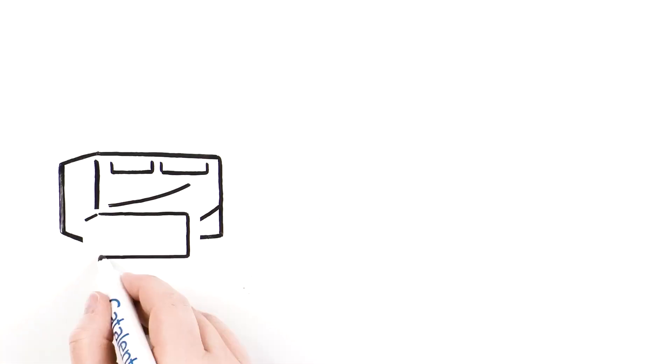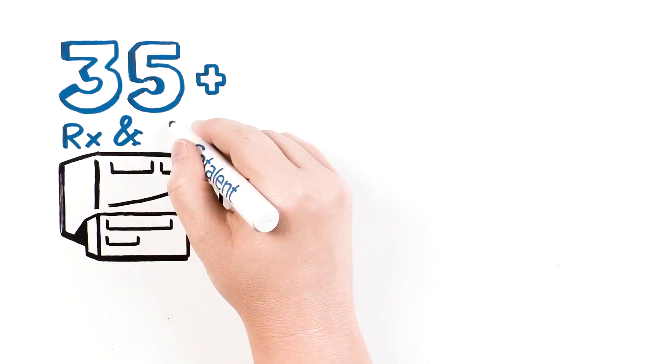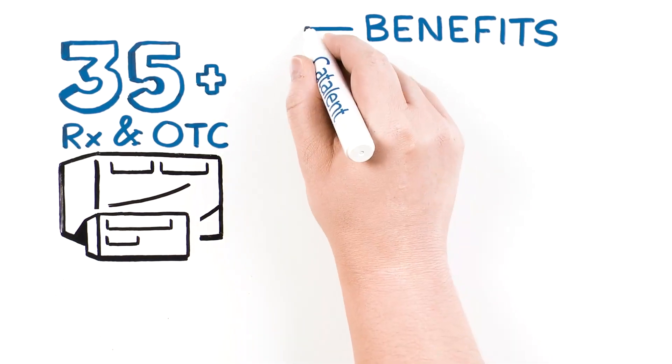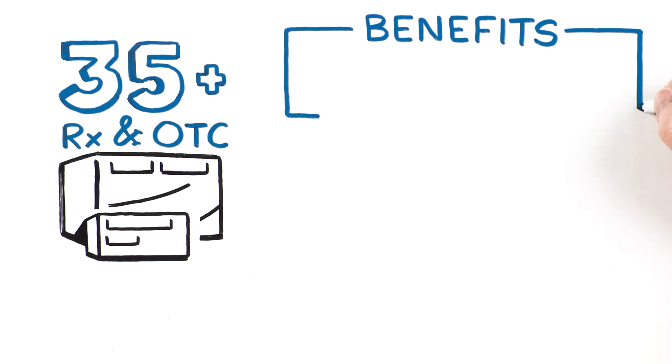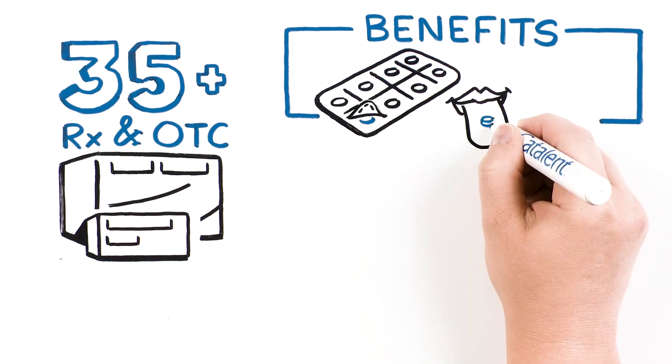Zytus is an established technology featured in over 35 approved prescription and over-the-counter medicines, and offers several patient benefits over other oral dosage forms, including easy administration and improved acceptance due to superior taste masking.